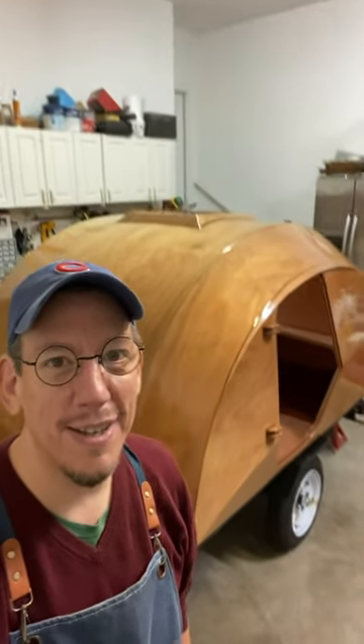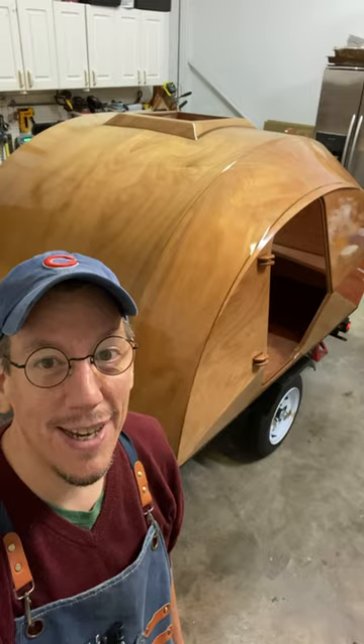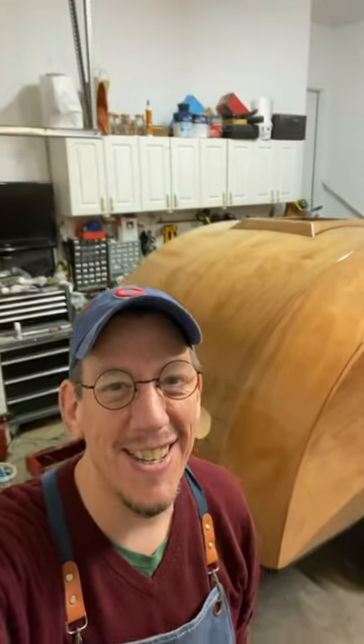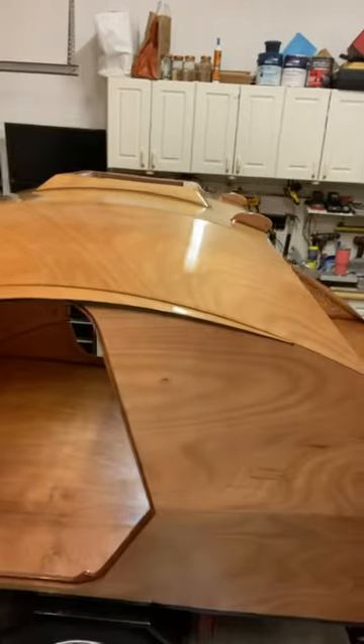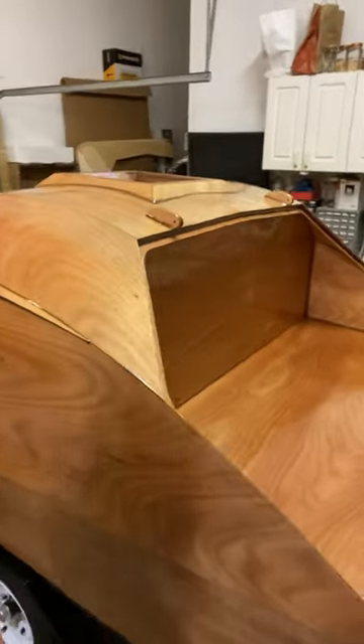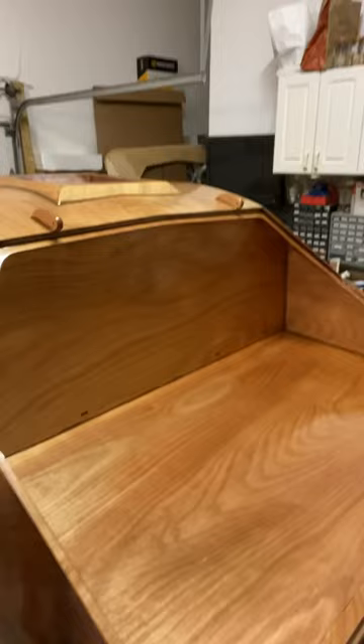We have some very exciting news and I can't wait to show you. That's right, it's all shiny again, but that is because it's varnished. It is just gorgeous. Look at that — just beautiful.